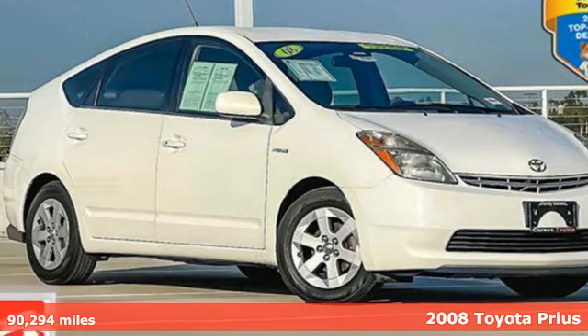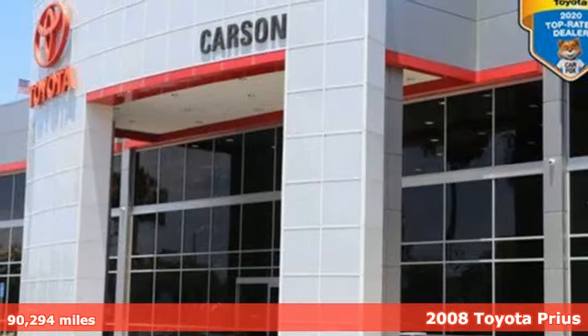Here's a 2008 Toyota Prius. It's more than you expected and everything you wanted.